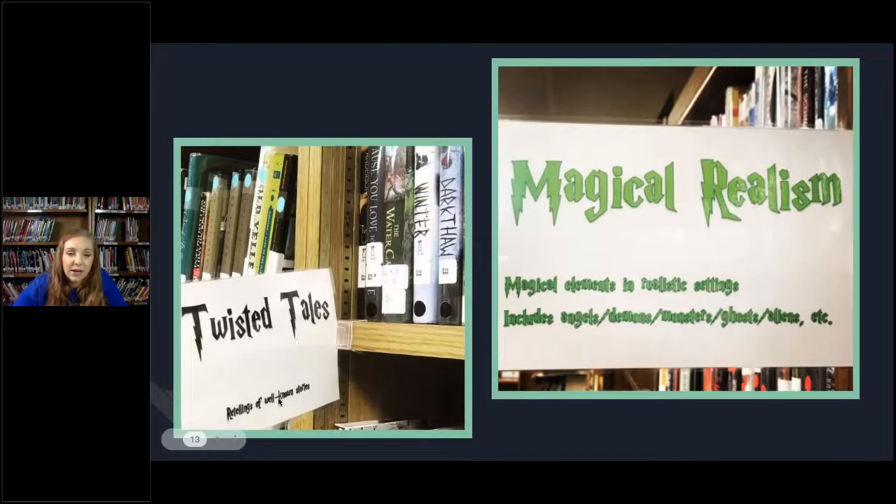Here's another section: twisted tales — retellings of well-known stories — and they've all got black stickers. That would include things like Cinder, or the Percy Jackson books, because they are partial retellings of mythology. And then I've got my magical realism here: magical elements in realistic settings, including angels, demons, monsters, ghosts, aliens, et cetera. It's kind of a broad theme — probably one of my bigger sections that I'm going to have to go back into and split again now that I have a bigger collection in that area.